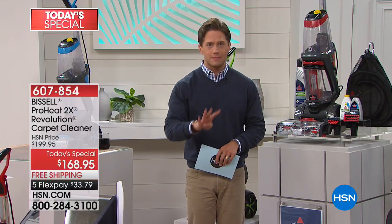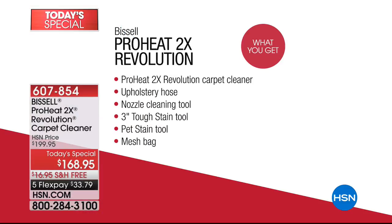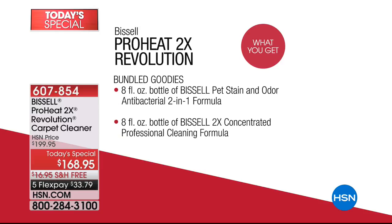The Rug Doctor at the grocery store will tell you to deep clean your carpets once every three months — that's four times a year. You'll spend more than these flex pays just renting. Now you own it to do spot cleaning, your car, your upholstery. It's the model worth owning. Today at our lowest price ever, you get the ProHeat 2X Revolution plus the upholstery hose, all your major tools — tough stain tool, pet stain tool — and two bottles of Bissell formula included.